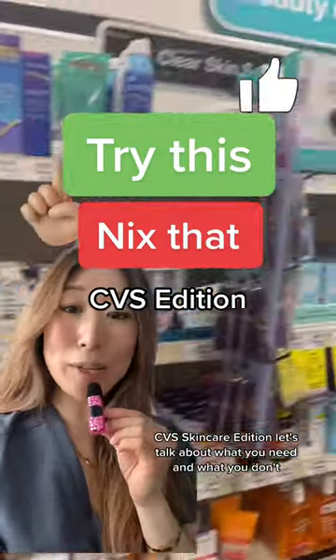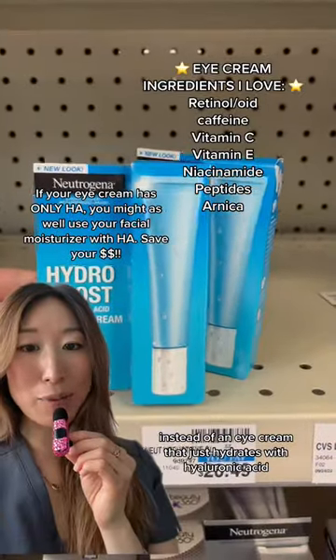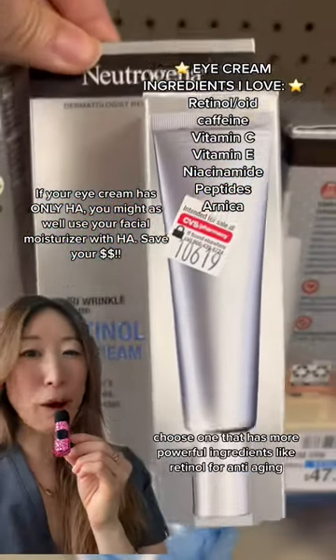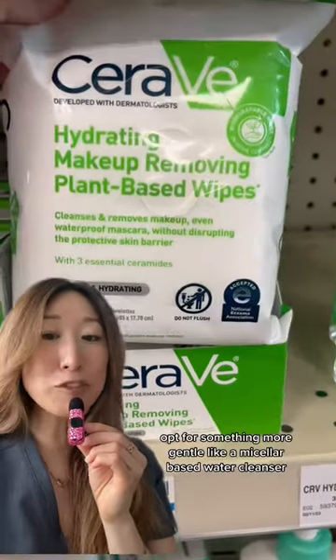CVS skincare edition — let's talk about what you need and what you don't. Instead of an eye cream that just hydrates with hyaluronic acid, choose one that has more powerful ingredients like retinol for anti-aging. Instead of makeup wipes, opt for something more gentle.